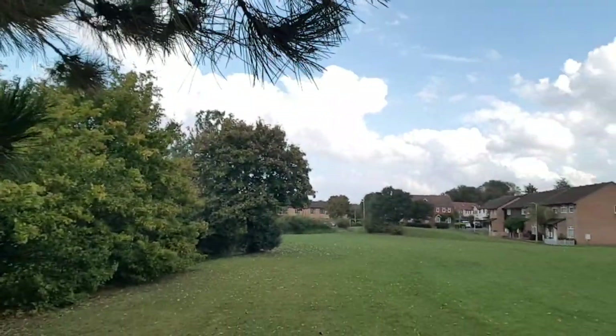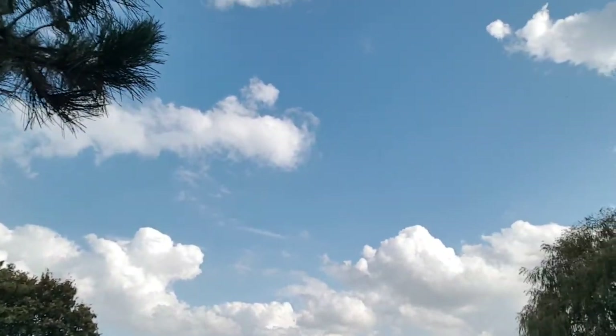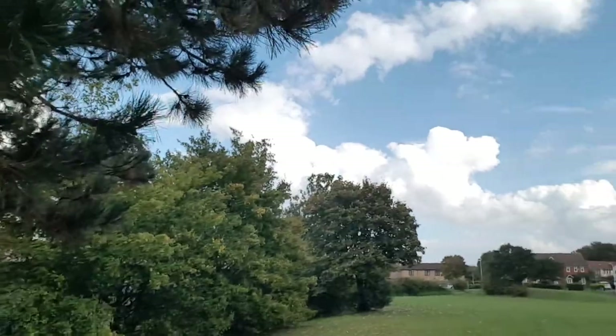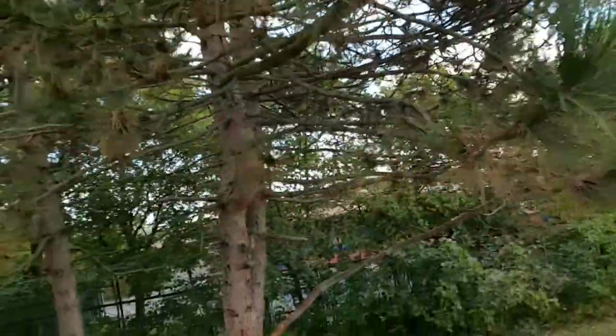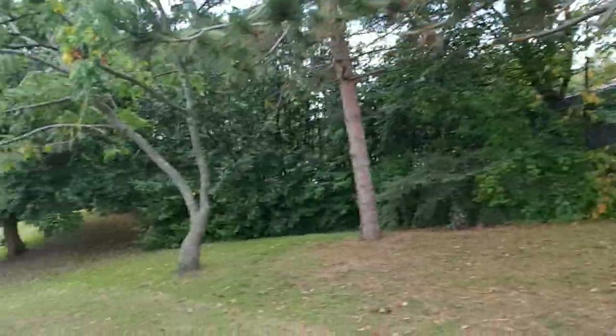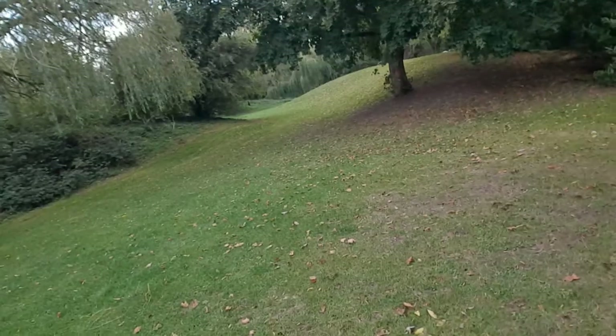Look, look at that, it's so nice. It's not very long, this area. There is a swing over there — a tire swing. For the kids, you know, the tire.